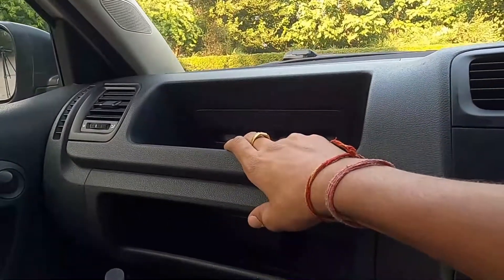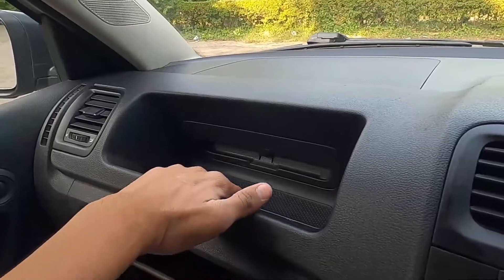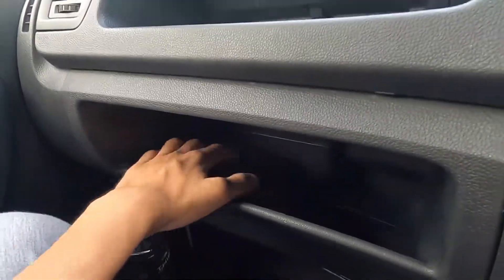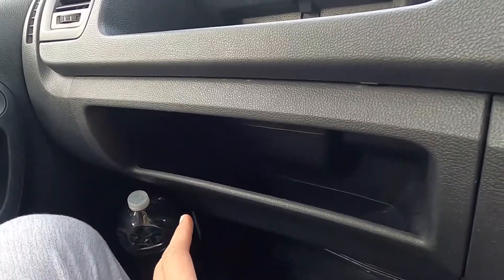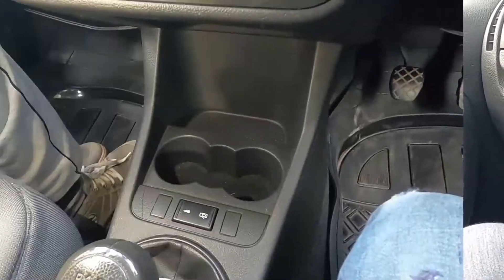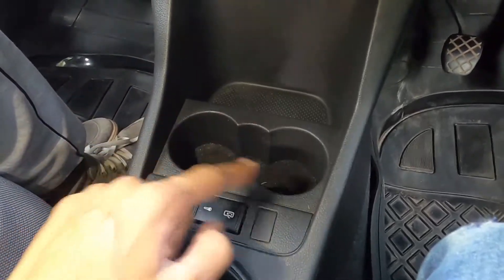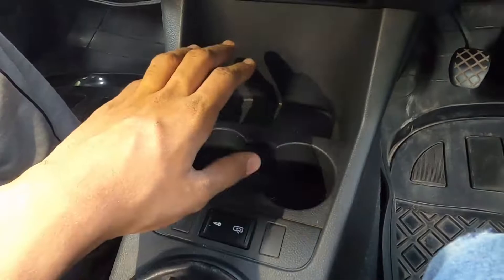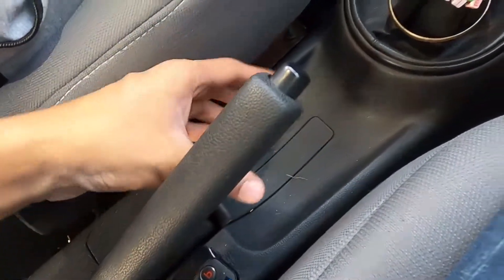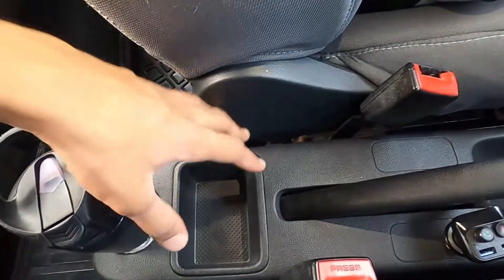For practicality: above the glove box there's a useful storage space — well-indented so items won't fly off while driving. The glove box itself is deep, not very wide but quite lengthy. In the center console there's a storage cubby for keys and coins, two cup holders, plus a small extra cup holder. Underneath the handbrake there's a large indentation for storage, another cubby behind that, and a cup holder for rear passengers.